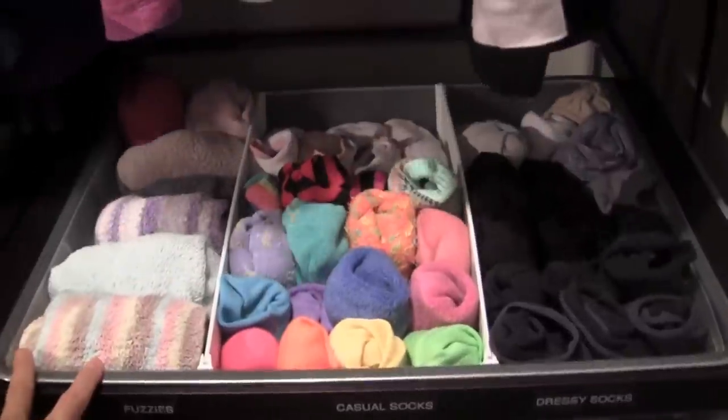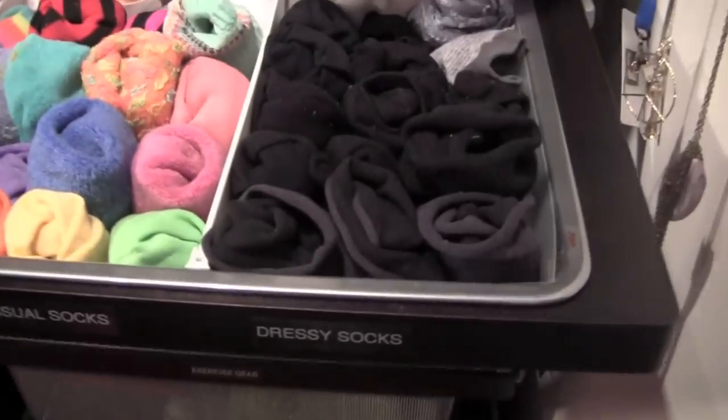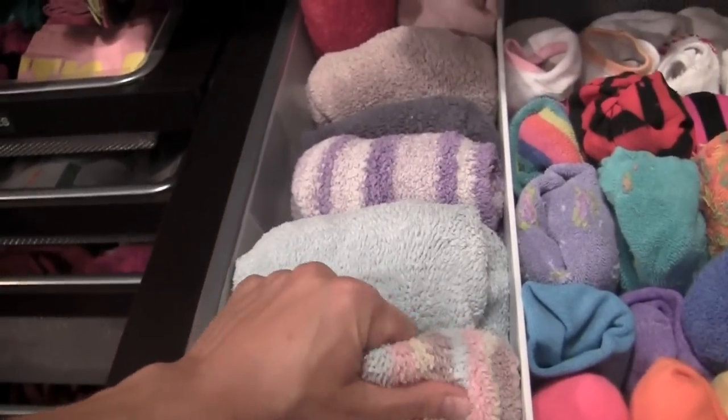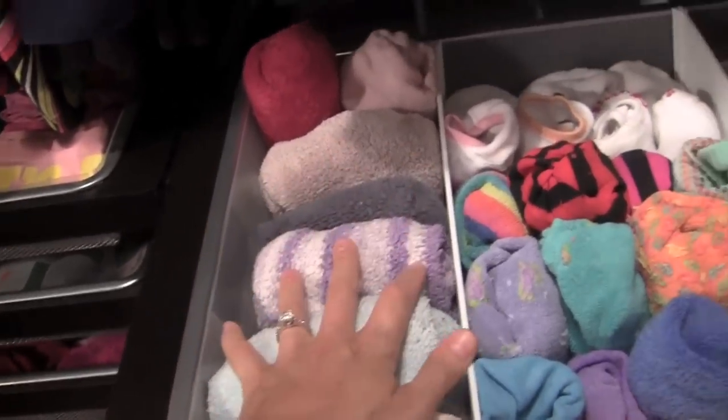This is my sock drawer and I divided them into three categories. I have my dressy socks, then I have my casual socks, and then I have my fuzzy socks. Fuzzy socks are those really soft socks that you wear at night that keep your feet really warm. These are my favorite.